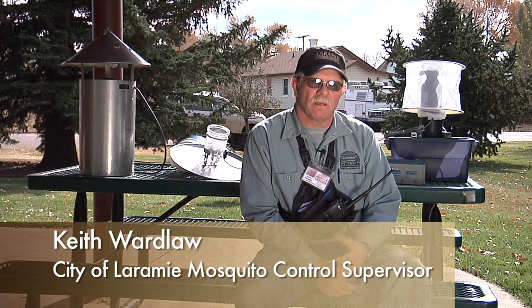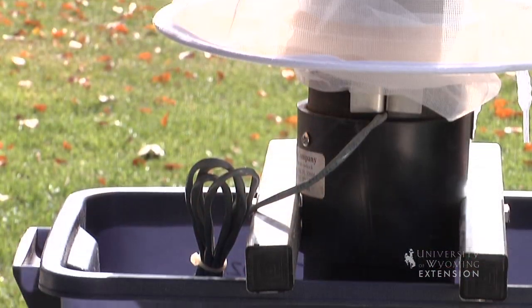Now that we've had a chance to look at these three different types of traps, we've got a few other considerations you may want to look at when considering your particular surveillance program. First of all, with the Gravid trap, the cost is around $150, so it's not terribly expensive to purchase. It is going to be much more effective against Culex pipiens and some other species that want to use heavily organic water. It's not going to be a great trap for catching nuisance mosquitoes, floodwater types, or Culex tarsalis, so you may need to be in very specific locations to make the Gravid trap work well for you.